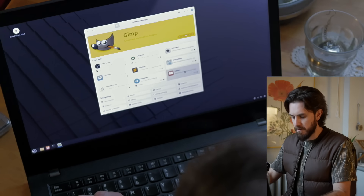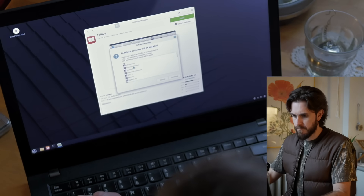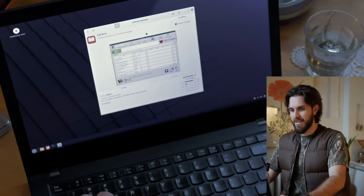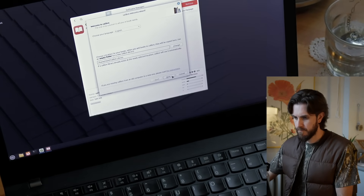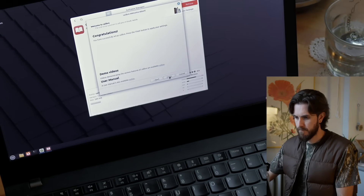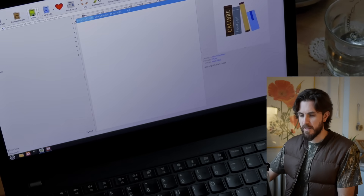Let's try one — we'll download Calibre. Calibre is how I manage all of my eBooks. Calibre installed. Let's launch it. And there it is — that's Calibre. It's exactly the way that I know it.